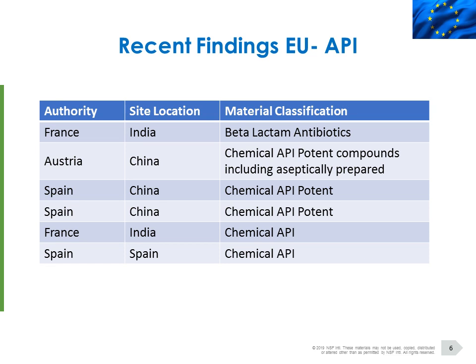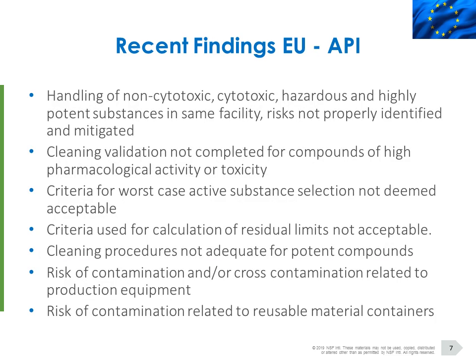I'll now run through the European and US observations, breaking it down into API and drug product and giving a profile of where observations were seen and the types of products associated. On each of the tables, you'll see the authority on the left-hand side and the site locations. Where we're looking at APIs, it's not surprising that a large number of observations are in China and India, driven by the fact that the majority of inspections are there. The interesting area is material classifications — some recent findings around APIs tend to focus on potent materials and beta-lactam antibiotic-type products. Two-thirds of the observations have been around chemically potent or special compounds. The information is quite restricted so it doesn't go into too much detail, but I've picked out the highlights.